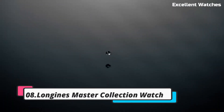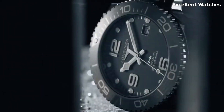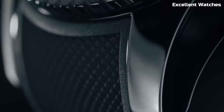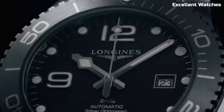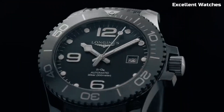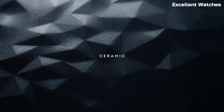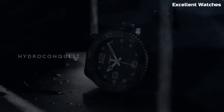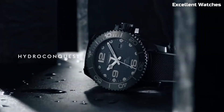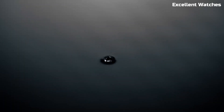Number 8: Longines Master Collection Watch. The Longines Master Collection Watch is a masterpiece that blends classic elegance with modern functionality. This timepiece exudes sophistication with its finely crafted design, featuring a stainless steel case, luxurious dial options, and intricate detailing. Powered by an automatic movement, it offers precise timekeeping and includes additional features like a date display and moon-phase complication. With a choice of leather or stainless steel bands, it adapts seamlessly to various occasions.